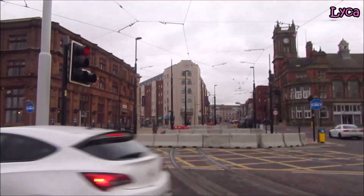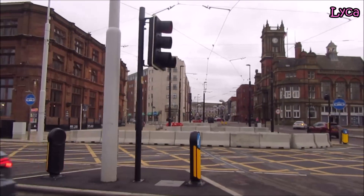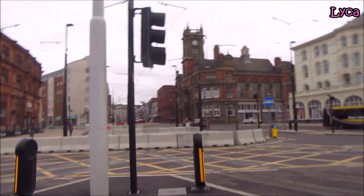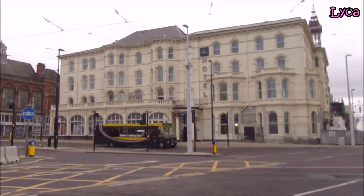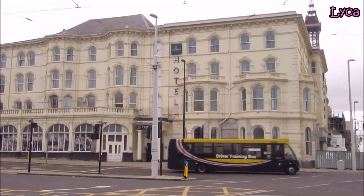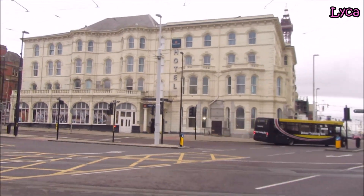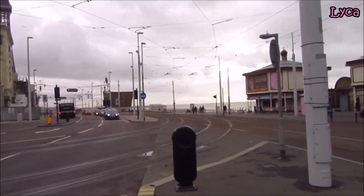I did do an update of the new hotel and tram tracks just a couple of days ago, so we're not going to be going up there again today. Let's get a look at the front of that new Four Shores Hotel. There we go — it's looking good. You can look behind us and see down the promenade looking south.